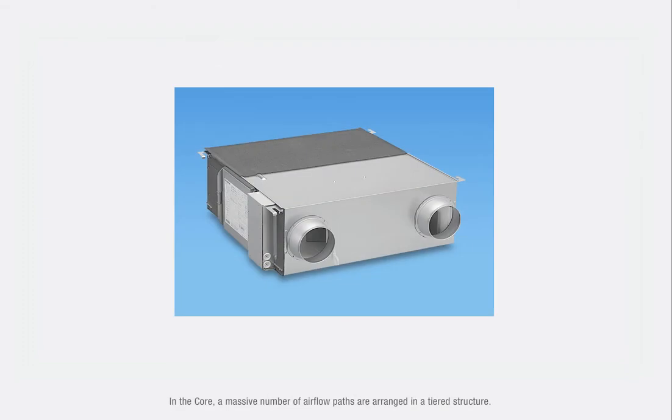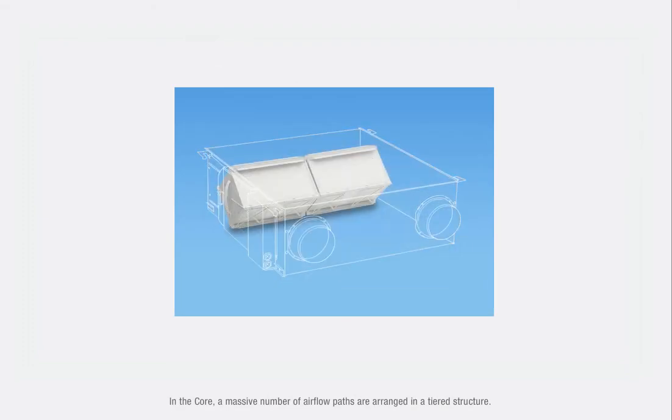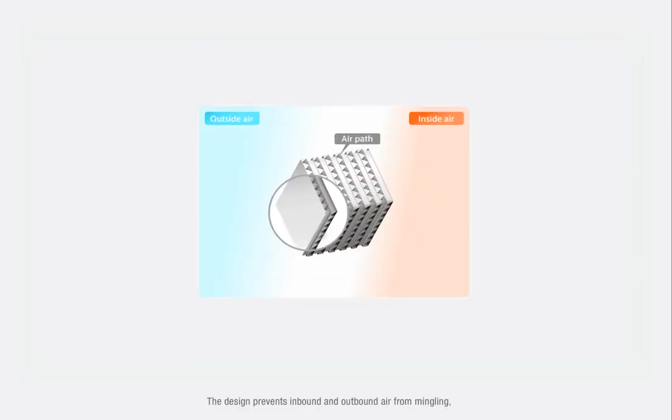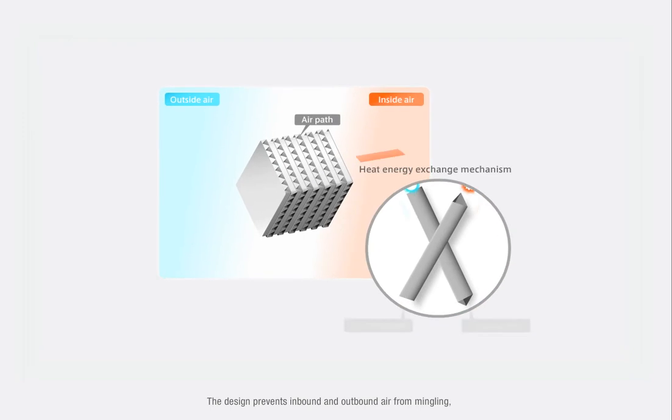In the core, a massive number of air flow paths are arranged in a tiered structure. The design prevents inbound and outbound air from mingling, ensuring the hot air is exchanged with optimum efficiency.